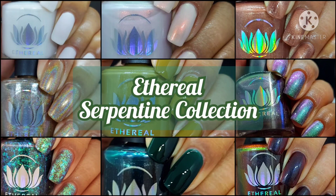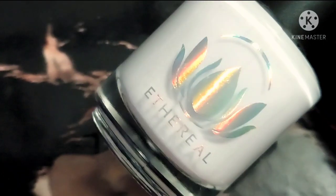Hi friends, welcome back to my channel. Welcome if you're new. Today we are live swatching Serpentine from Ethereal Lacquers. This collection is dropping Friday, April 16th at 8pm CDT, and we will have pricing down below in the description box as it becomes available. If you love live swatches, go ahead and hit that subscribe button and the notification bell so you never miss an upload.